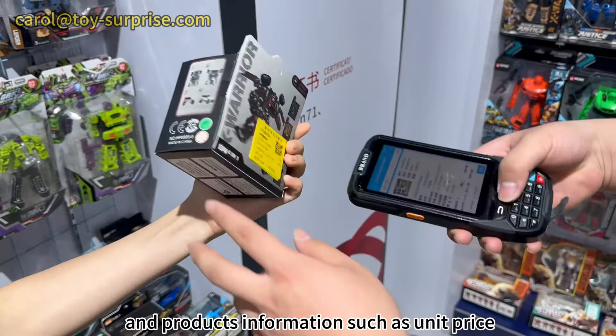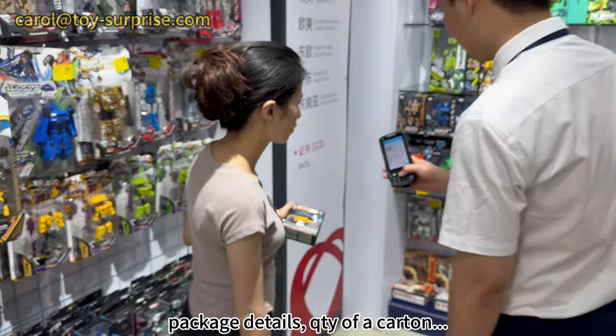The showroom system includes details such as unit price, package details, and the quantity per carton.